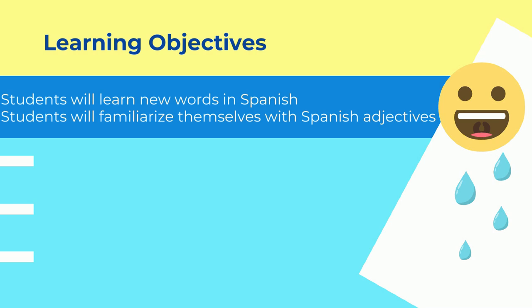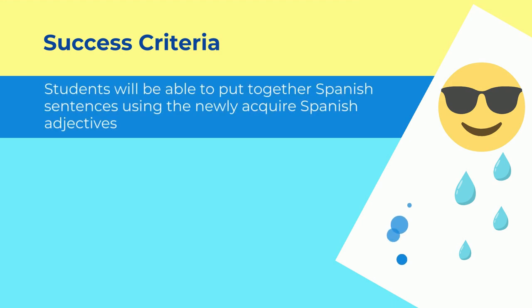Today we're going to learn a few adjectives in the Spanish language. The success criteria for today's lesson is as follows: students will be able to put together Spanish sentences using the newly acquired Spanish adjectives.